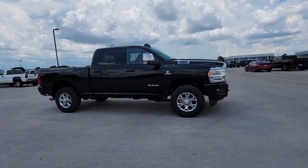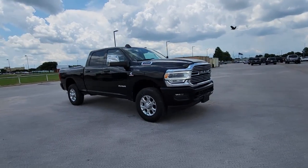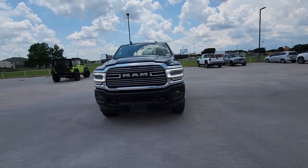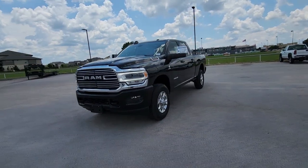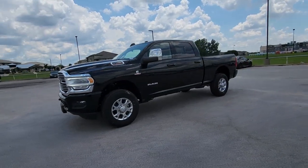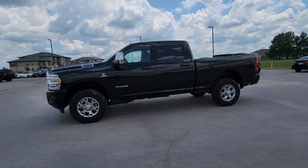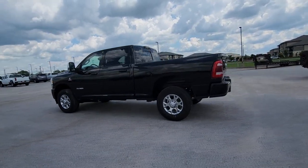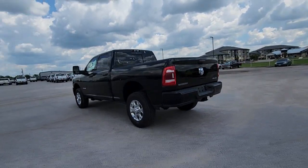Take a moment to check out the 2023 Ram 2500. With less than 5,000 miles on the odometer, this vehicle provides excellent value. The Ram 2500 has what it takes to get the big jobs done right. It's infused with heavy-duty capability, connected, convenient, comfortable, and built to last.